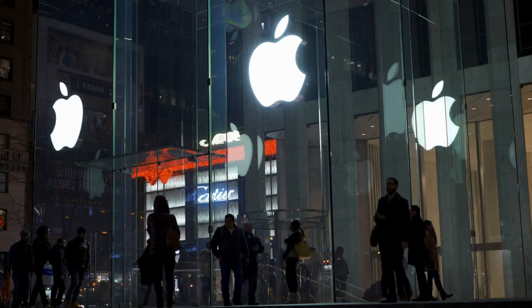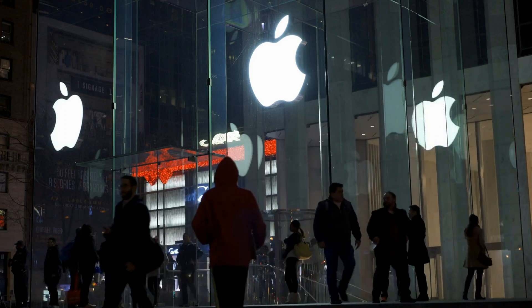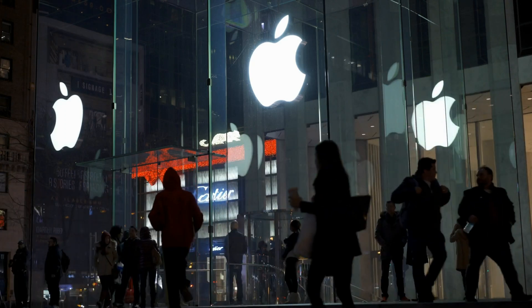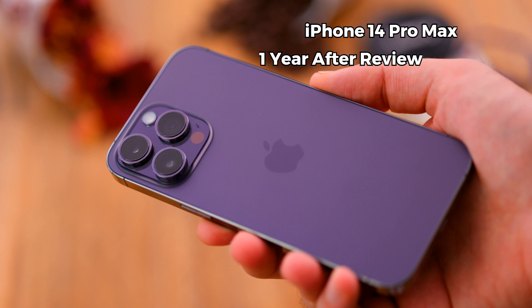Hey, what's up guys, welcome back to my channel where I review the latest and greatest tech products. Today I have got something special for you — a one year review of the iPhone 14 Pro Max. I have been using this flagship device for a whole year now, and it's time to share my thoughts on how it's held up over time. If you are considering picking up the iPhone 14 Pro Max, or you are just curious about how it performs in the long run, stick around for this video.